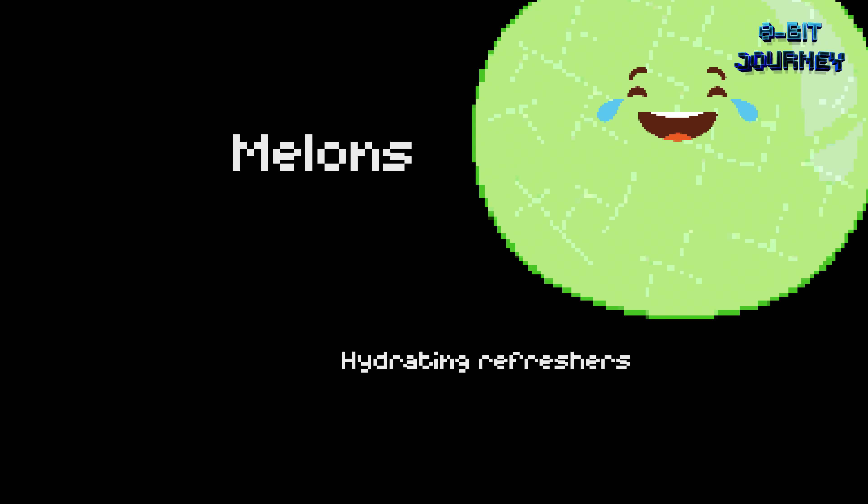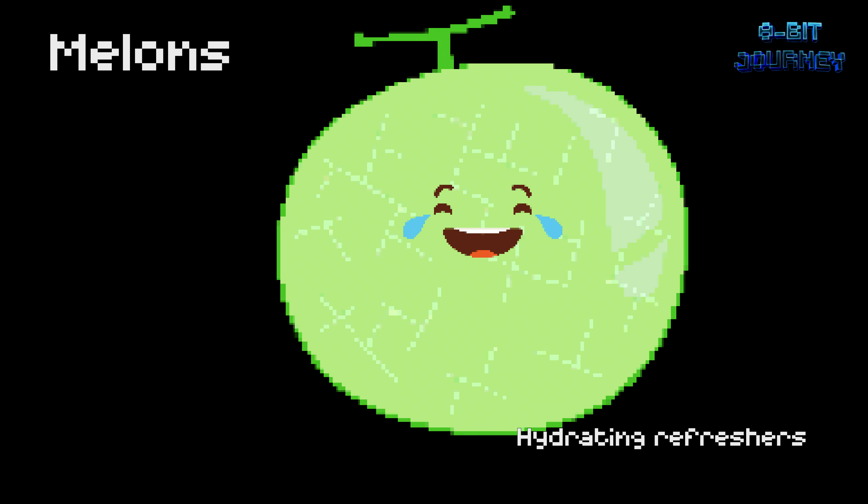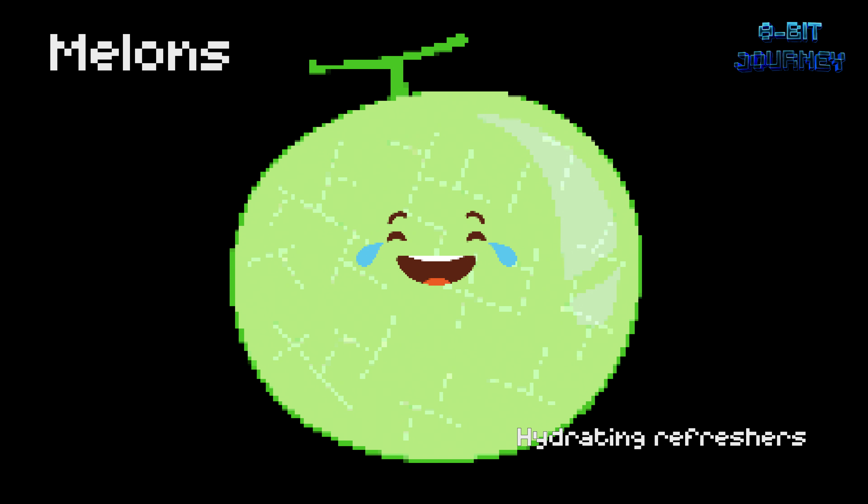Melons — hydrating refreshers. Melons come in many shapes, sizes, and colors, like watermelon, honeydew, and cantaloupe. Did you know that watermelons are made up of 92% water? That's why they are so hydrating and refreshing on a hot day.